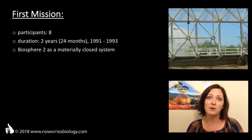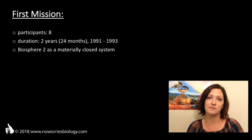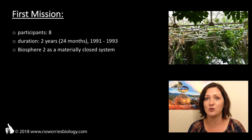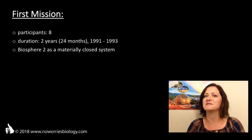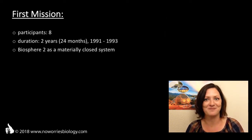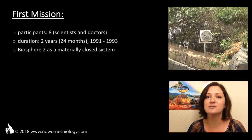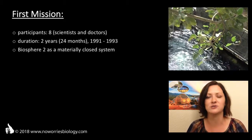To sum it up, except for energy, Biosphere 2 was completely self-sufficient during the experiment. Of course, the team inside was in constant communication with the outside world and mission control. Those eight people were volunteers — scientists and doctors that had gone through intense training to prepare them for life in such confined and isolated circumstances.